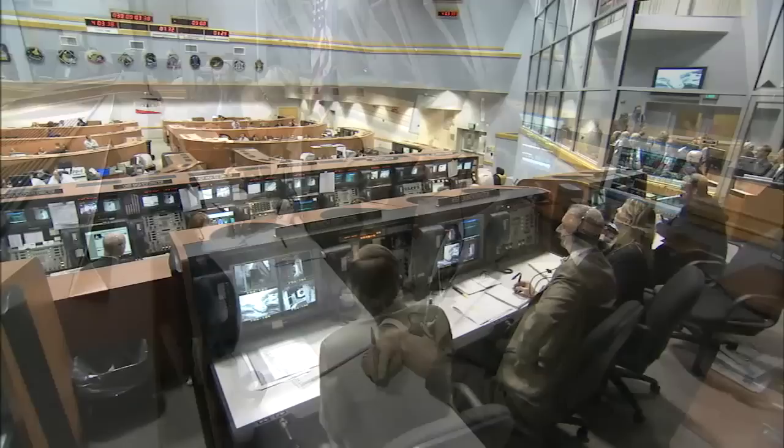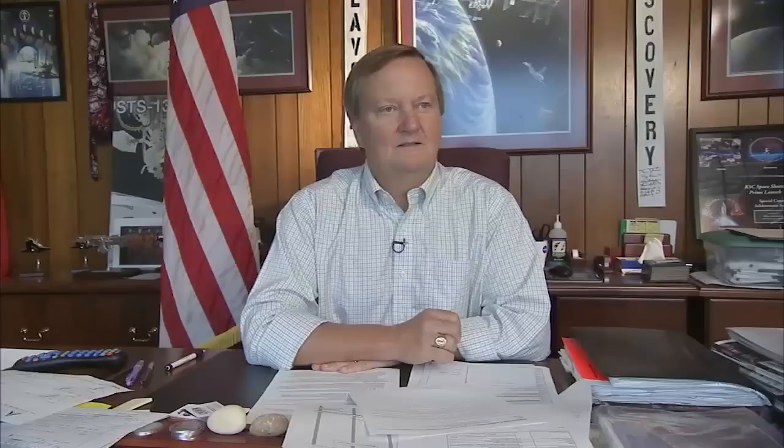Conditions can change quickly, so the launch team will often go ahead with a countdown despite a gloomy forecast, just to be ready in case the weather changes for the better. I recall one mission where we decided to tank and go for launch with only a 5% chance of launching that day, and indeed we launched. There have been other cases where we've had about an 80% go for launch and then ended up scrubbing for weather. More often than not, we'll give it a shot.